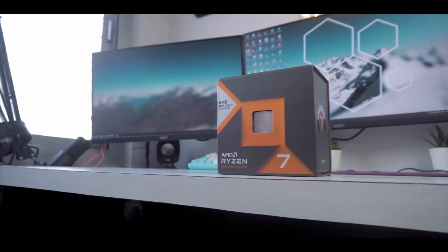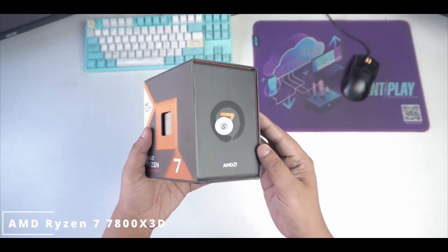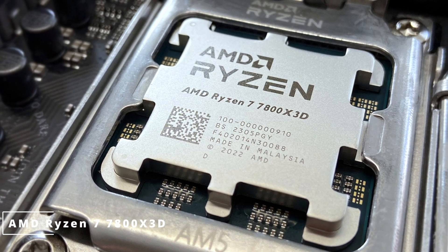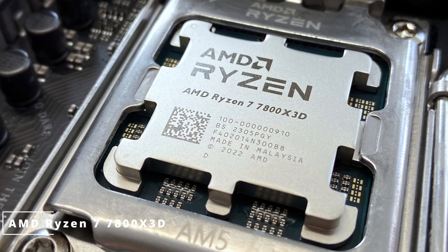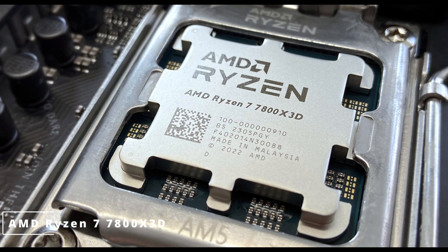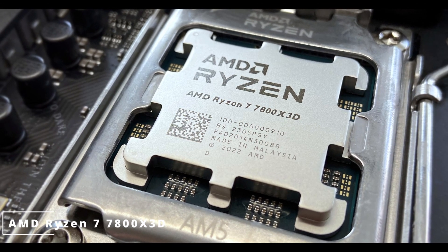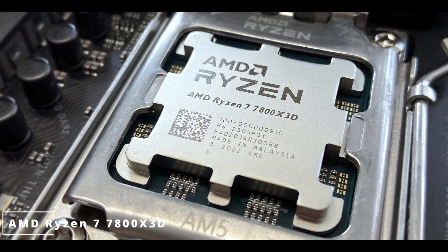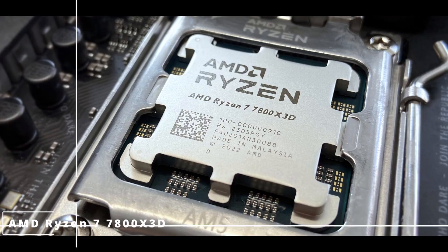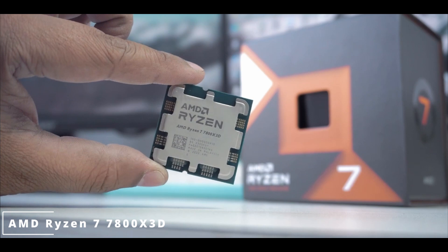Now our spotlight is on the AMD Ryzen 7 7800X3D processor, a powerful addition to the Ryzen family. The Ryzen 7 7800X3D boasts 8 cores and 16 threads, designed on a refined 7-nanometer architecture, with a base clock of 3.8 GHz and a max boost clock of 4.6 GHz. Gamers will appreciate the enhanced performance as the processor handles demanding titles with ease, thanks to its improved architecture and efficient multi-core design.